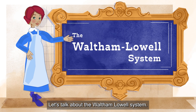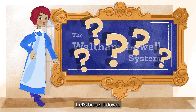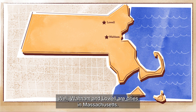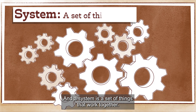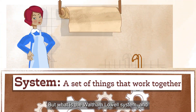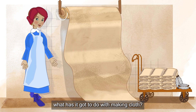Let's talk about the Waltham-Lowell system. So what on earth is that? Let's break it down. Waltham and Lowell are cities in Massachusetts. Waltham is where the Boston Manufacturing Company was located. But what is the Waltham-Lowell system, and what has it got to do with making cloth?